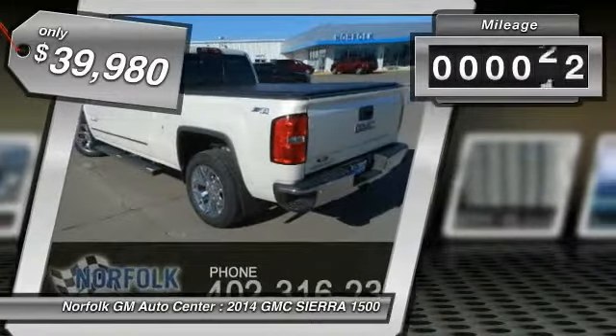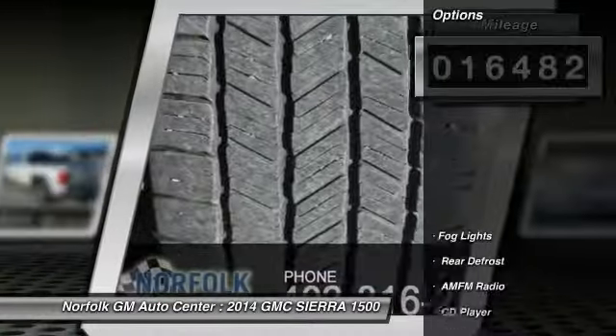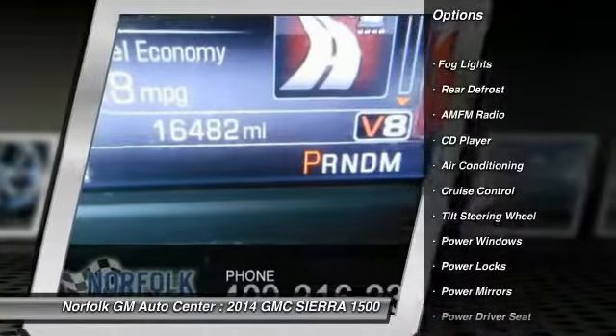This vehicle has less than 20,000 miles. Here are some of this vehicle's great options: power passenger seat, heated seats, anti-lock braking system, traction control.